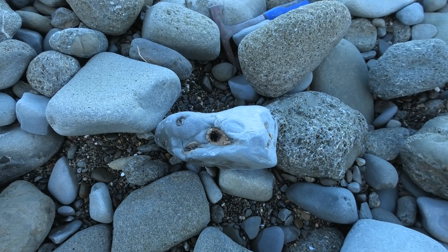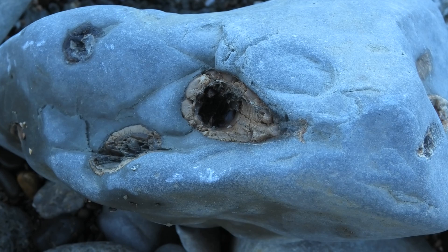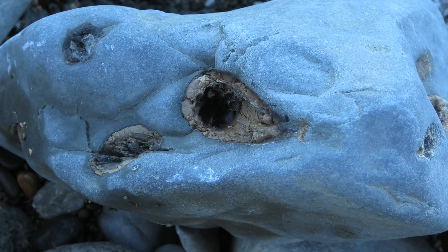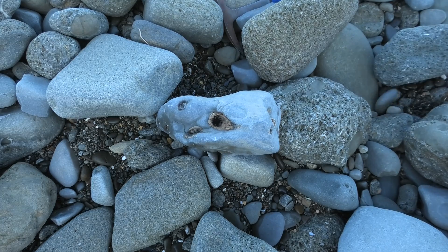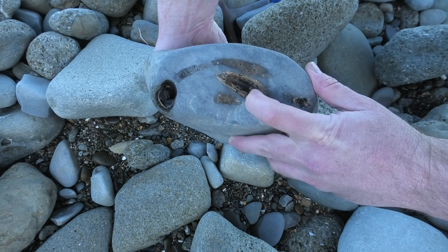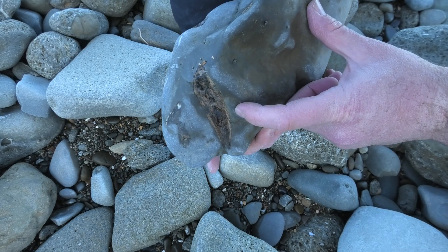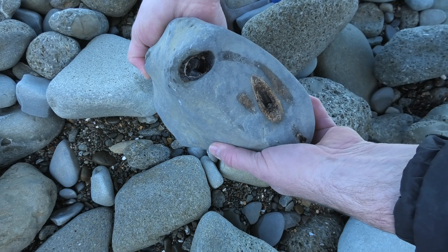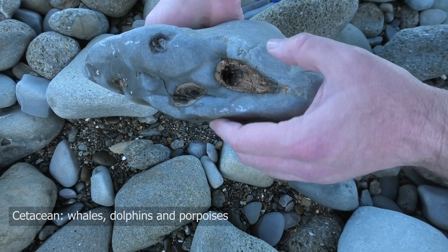Could this be from a toothed whale? Have a look at that — they're throughout this rock. There's not just one or two, there's a whole bunch of them in there. There's one, another one, two more, three more, and a fourth one over there. Could be five or six teeth in here, if they are teeth. But they really look like some form of cetacean tooth to me.